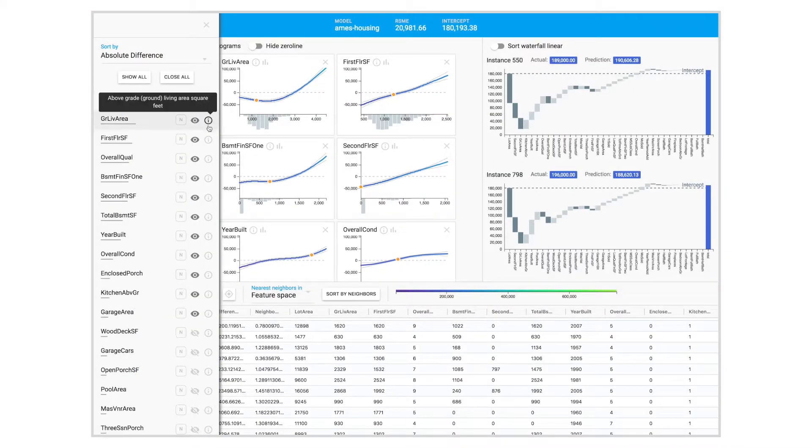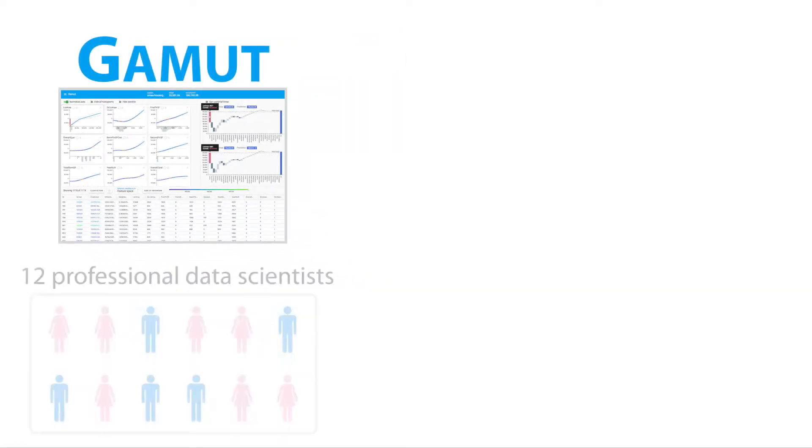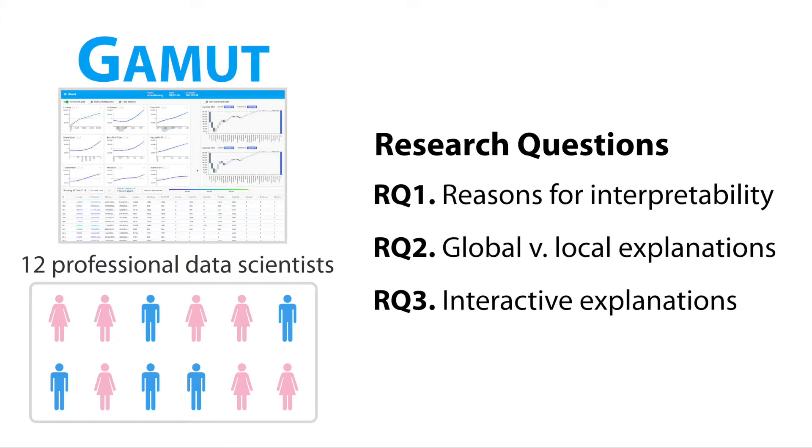Through an iterative design process with expert machine learning researchers and practitioners, we designed a visual analytics system called Gamut and used it as a design probe to investigate why and how interactive interface affordances can help professional data scientists interpret models.